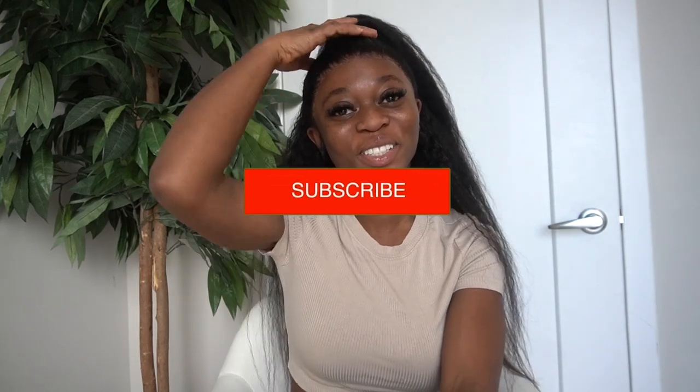Hey guys, welcome back to my channel. It is Michelle here. If you're new here, hey, welcome. Go ahead, hit the subscribe button and join this family here. I'm so excited to sit down and make this video. This is one of my highly requested videos and I am finally making it. I couldn't make this skincare routine video without showing you guys my actual skin, which is why I opted out of morning makeup in this intro.